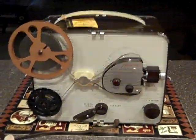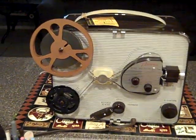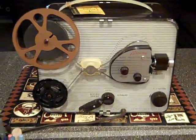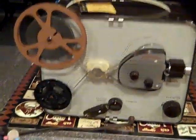Greetings from Daytona Vintage. We're Daytona Vintage on Etsy. Today's demonstration is a Kodak Brownie movie projector. We're gonna play an old cartoon, black and white, for a little demonstration.